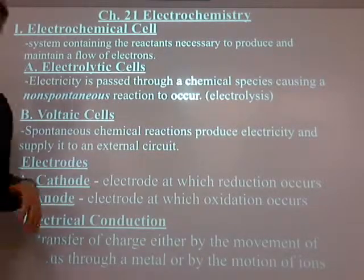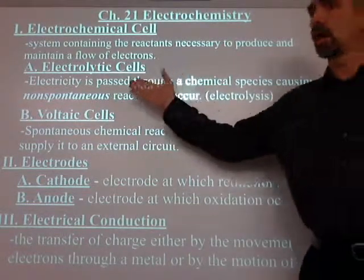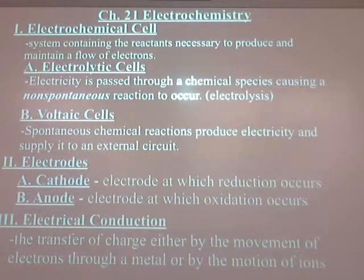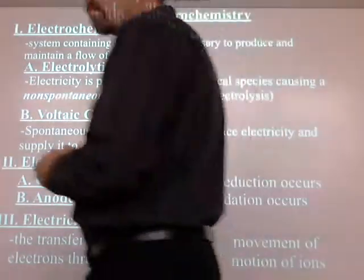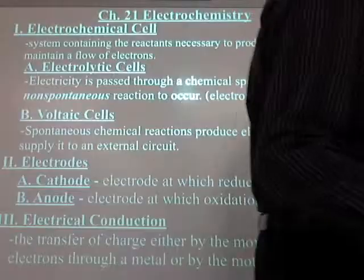It doesn't have to be electrons — it could be any charge. You're going to see that with the batteries we're going to make, and even for electrolytic cells we're going to talk about today. It's not always just electrons that complete the circuit — it's ions as well. These are the general terms we're going to be dealing with throughout the chapter, but we're going to start now with the actual cells.